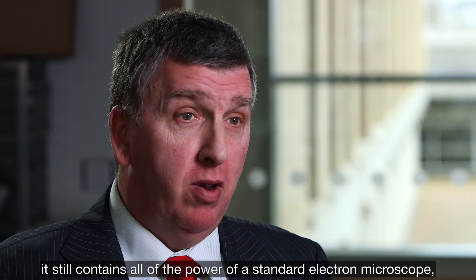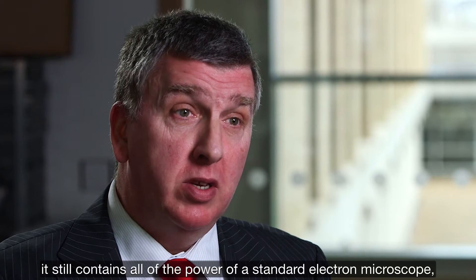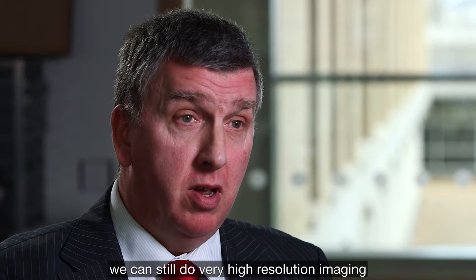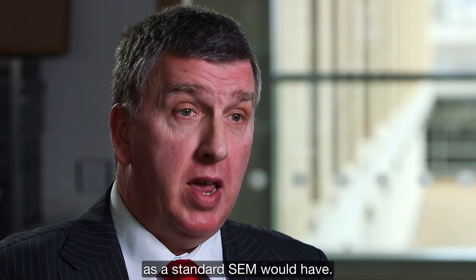The TM3030 may be small but it still contains all the power of a standard electron microscope. We can still do very high resolution imaging and we can still have the full range of analytical capabilities that a standard SEM would have.